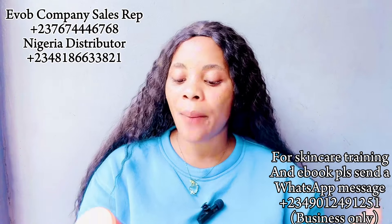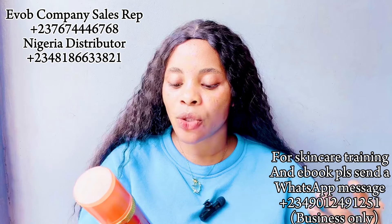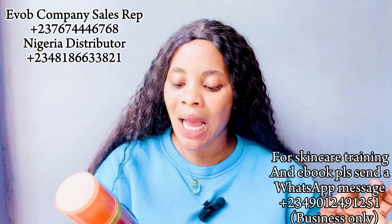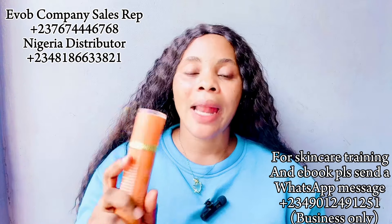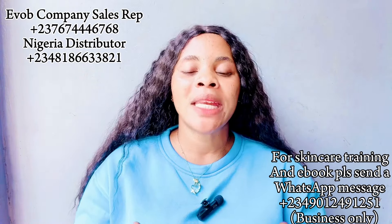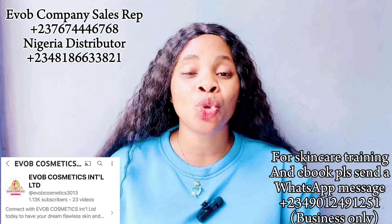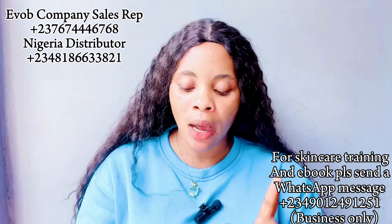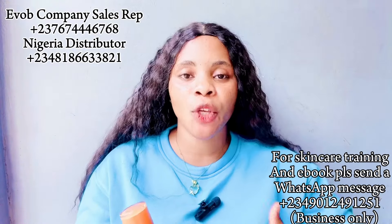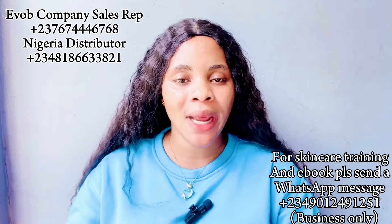Let's look at the ingredients: aqua, glycerine, citric acid, tetrasodium, almond oil, vitamin E, sodium, argan oil, hydrated coastal oil, squalic acid, beta-carotene, plant extract, and fragrance. This is a product of Evob Cosmetic International Limited. Evob Cosmetics also has a YouTube channel — I'll leave the link on screen — so you can watch all their videos to learn about their products. You can contact the Evob company sales representative number on screen to get a representative in your country or order directly.